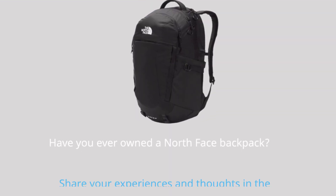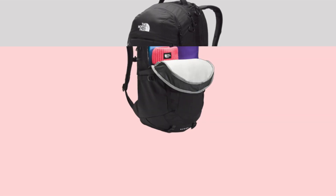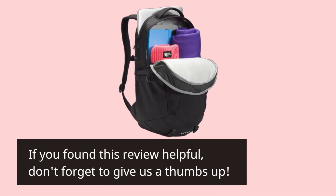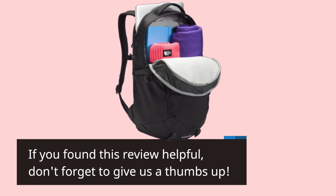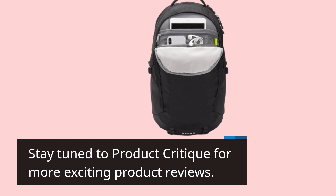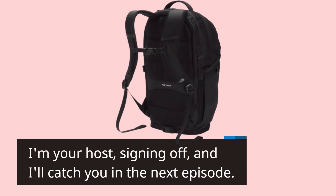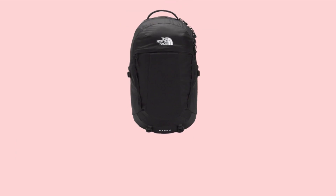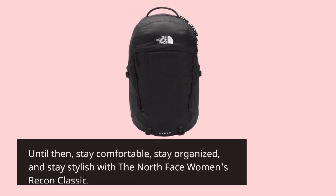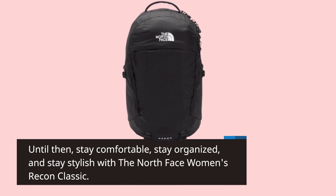Have you ever owned a North Face backpack? Share your experiences and thoughts in the comments below. If you found this review helpful, don't forget to give us a thumbs up. Stay tuned to Product Critique for more exciting product reviews. I'm your host, signing off, and I'll catch you in the next episode. Until then, stay comfortable, stay organized, and stay stylish with the North Face Women's Recon Classic.